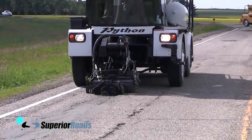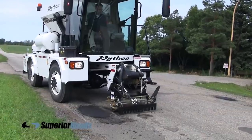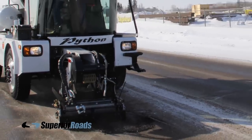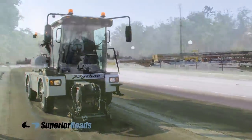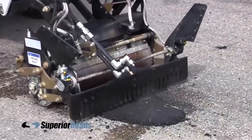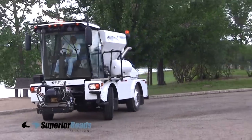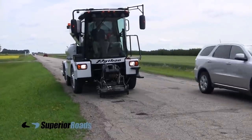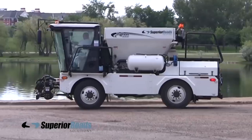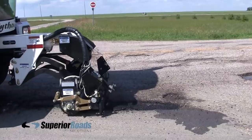The Python 5000 Pothole Patcher is a self-propelled vehicle designed to fix patches on a damaged road. Compact and economical, the vehicle allows you to keep roads in good condition at low cost. A standard asphalt mix is used to place the patches. The equipment is capable of continuously repairing long cracks and joints in roads. The entire work cycle is carried out by one person.